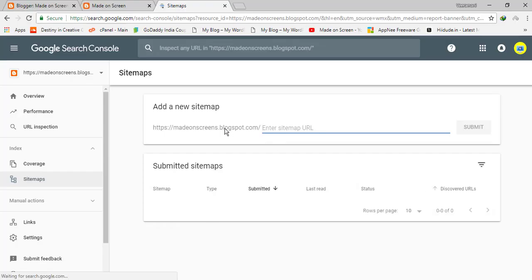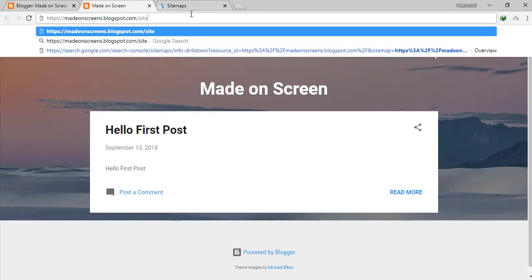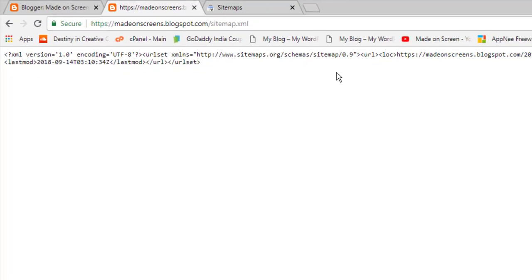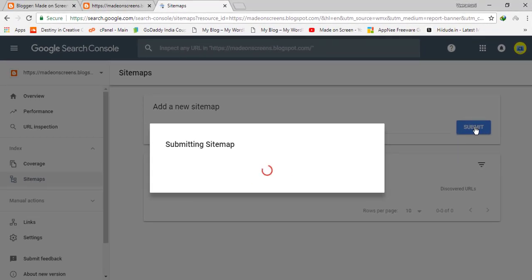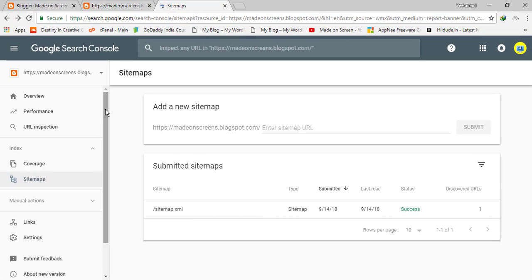Now you have to add your sitemap. Simply enter 'sitemap.xml' in the sitemap field. You can check this address in your browser — go to your website slash sitemap.xml. This is the sitemap for your Blogspot. I have only one post here, but if you add any post it will automatically be added to the sitemap. Go back to the sitemap field and press Submit.